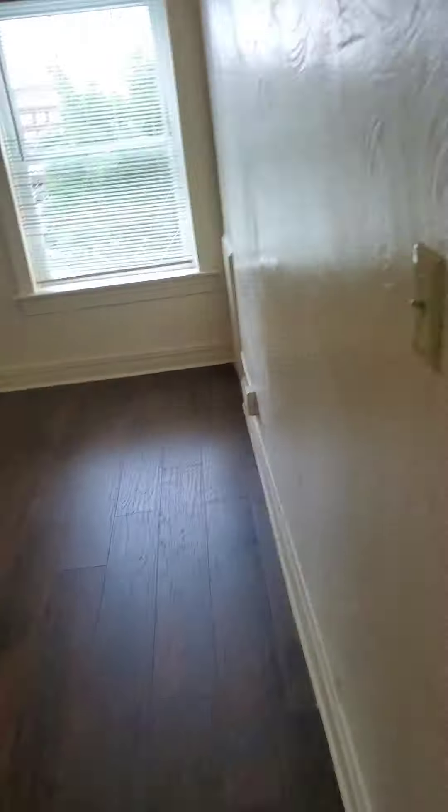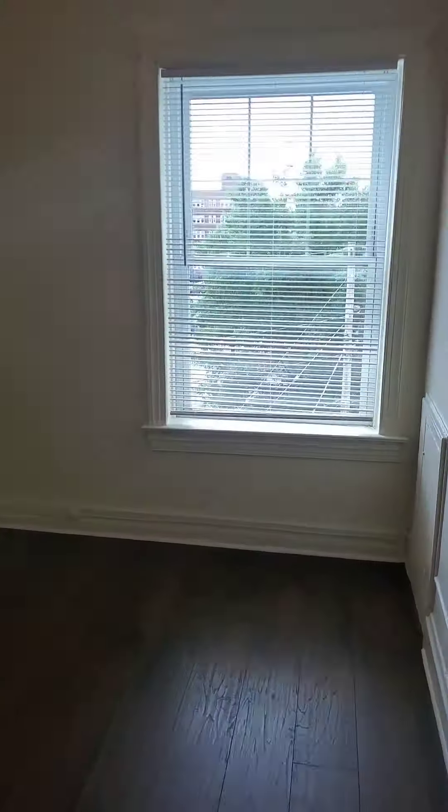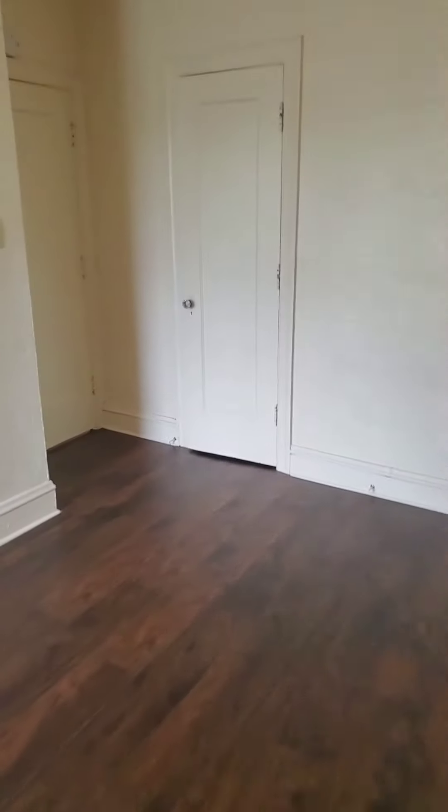From the kitchen we're going to walk into this — the biggest bedroom here. They're both actually very spacious. Any size bed would be able to fit in here. Good sized closet right here as well.